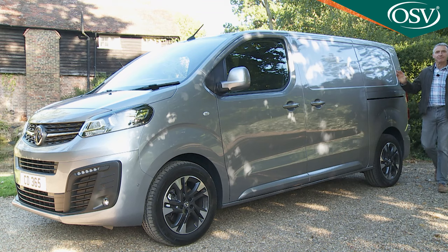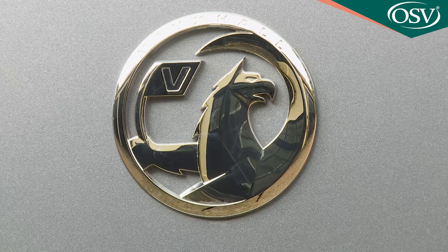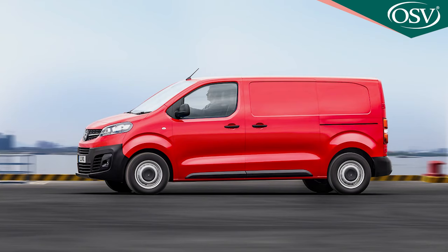If, having considered all those options, the combination of low running costs and sophisticated road manners swayed you in the direction of this design, the Vauxhall version might hold the edge thanks to the brand's wider business centre dealer support network. If that's the case, as a potential Vivaro buyer you're going to want to know just how generous Vauxhall has been when it comes to standard spec.